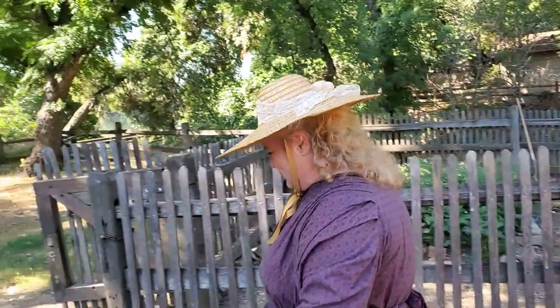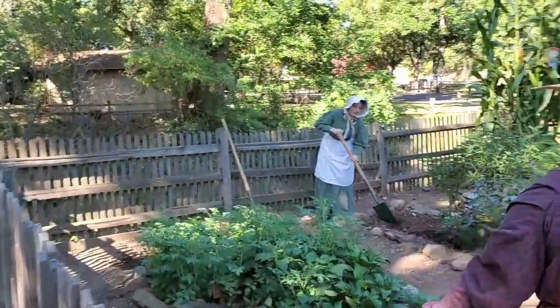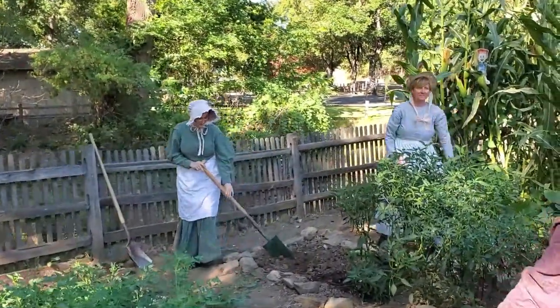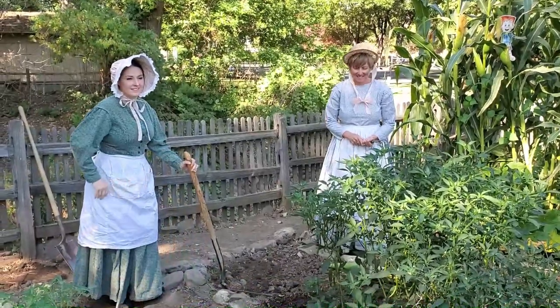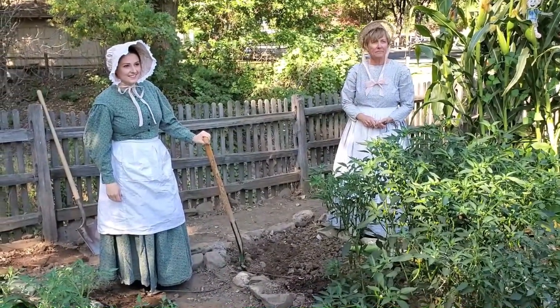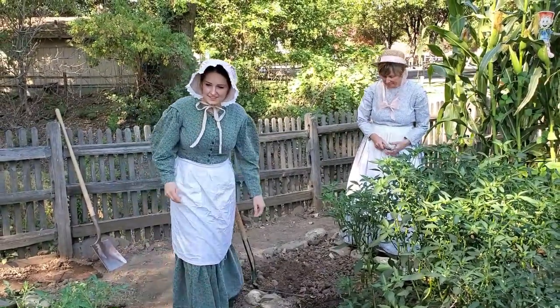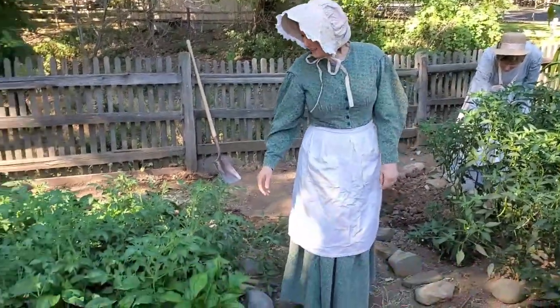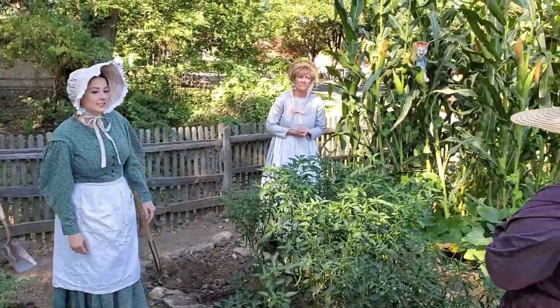Good morning, Mrs. Albano. Good morning, Mrs. Hardwick. I see you two are hard at work here, but do you mind taking a moment to show us what's growing in your garden? Absolutely. So we have bullnose peppers, yellow tomatoes, cayenne peppers, and the three sisters growing.